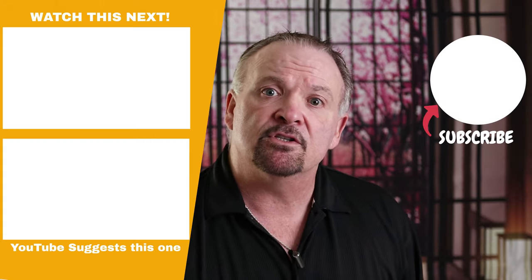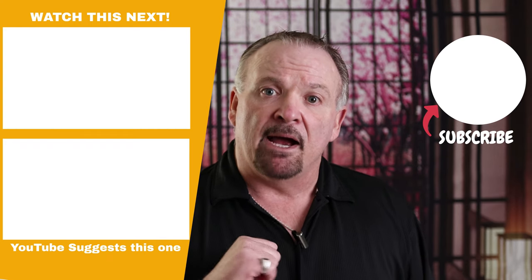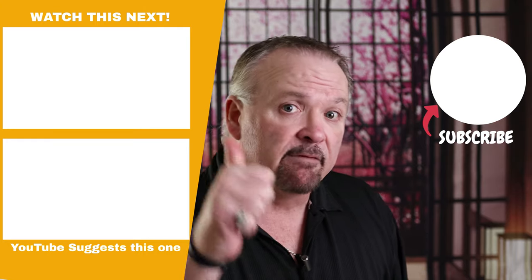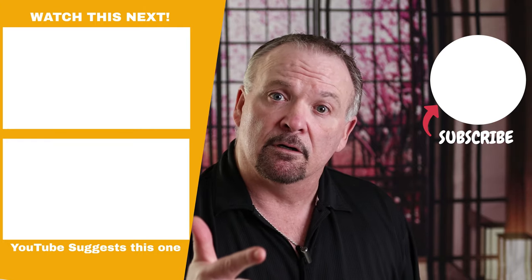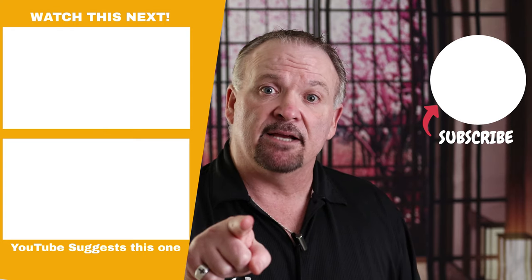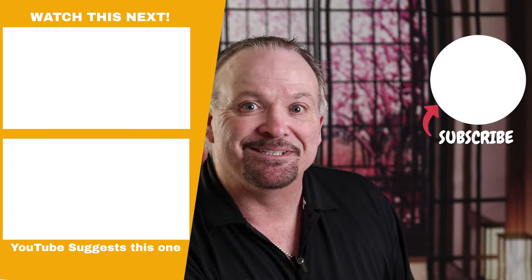If you enjoyed this video today and learned something new, give me a thumbs up. Don't forget to hit the subscribe button and the bell. My mission here is to help you help your pets live a longer, fuller, and more active life. So until next time, happy tails and healthy tummies.